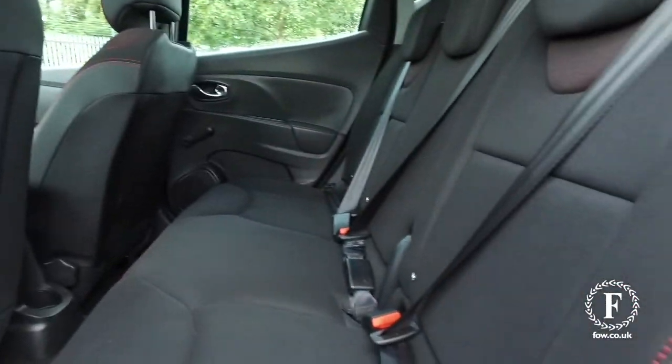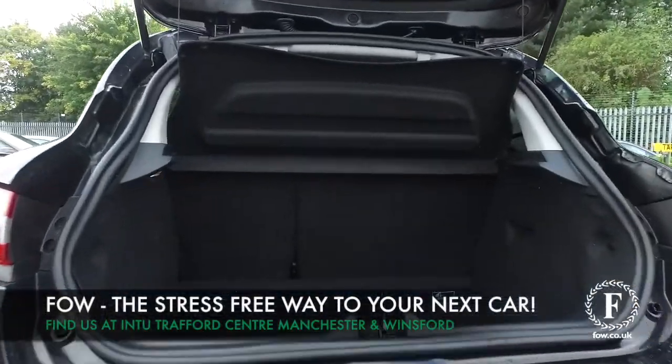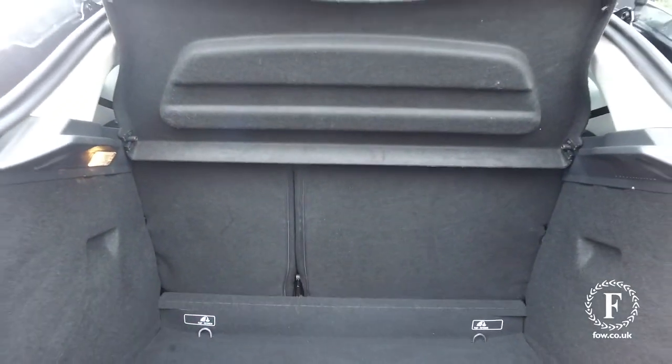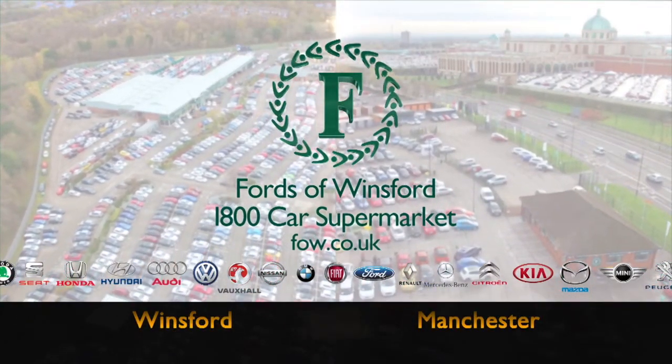So if you'd like to find out a little bit more, give Jackie and the team a call in our call centre. Reserve the car — no deposit, no obligation — bring your licence with you, have a test drive and discover this great car for yourself. At Fords of Winsford.